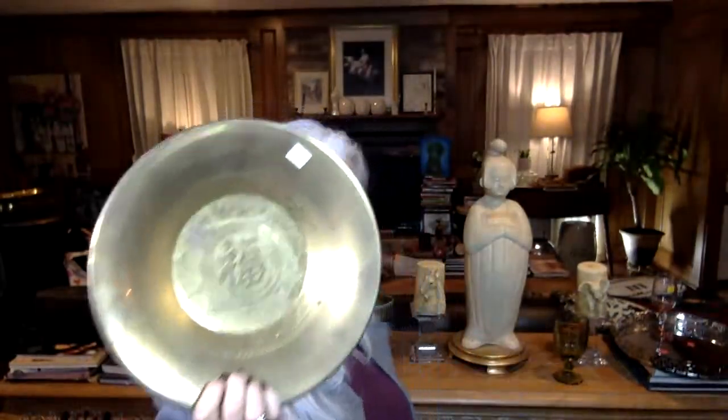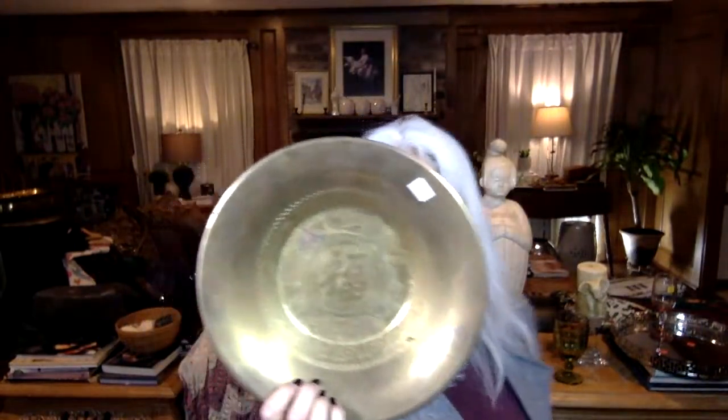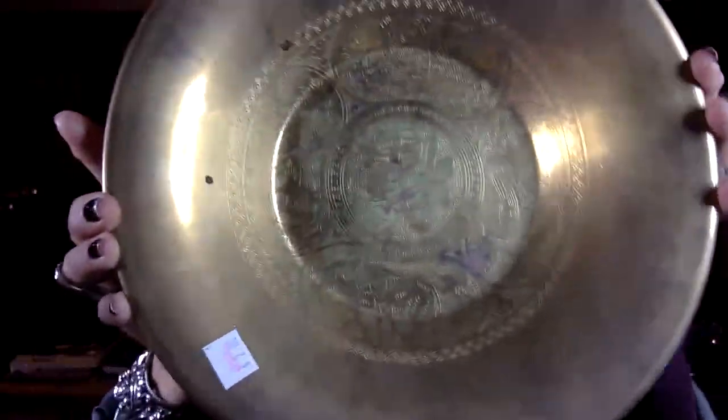I love trays — copper especially, brass second. I have a lot of things around the house I haven't showed you yet. This tray was only three dollars and it has a symbol on it — I think it's an Arabic symbol, though I was initially thinking Chinese. Let me know if you know what it is.